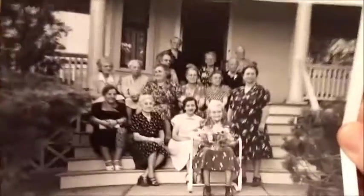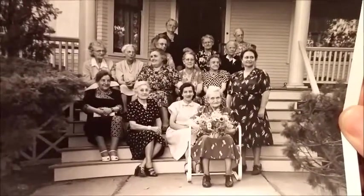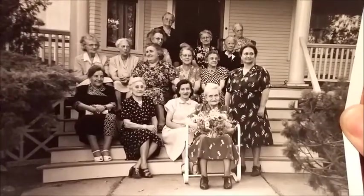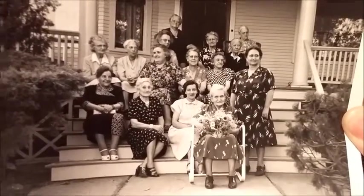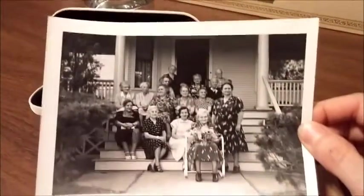Tonight I'm also packing up this beautiful 1950s original print of sweet little ladies sitting on a front porch. Aren't they so cute? It's a 4x6 print and it sold for $20.